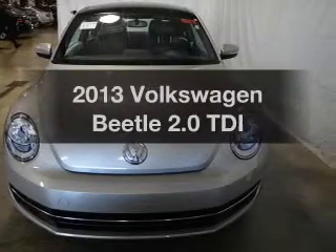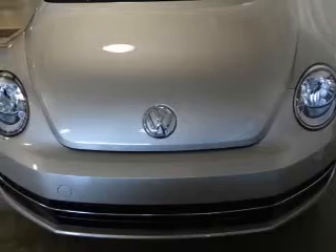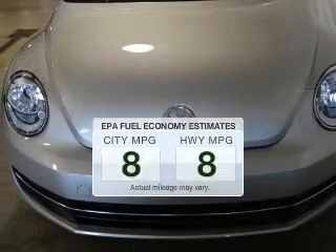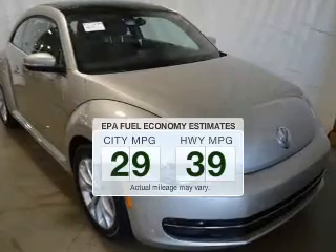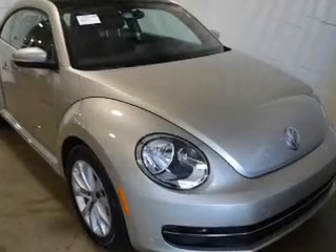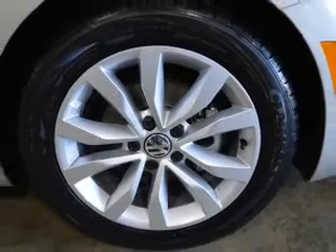Introducing the 2013 Volkswagen Beetle. If you're looking for an automobile with great attributes, look no further. Low emissions and the good fuel economy offered in this vehicle are important to you and to the environment. The powertrain includes front wheel drive with an efficient four-cylinder engine driven by a six-speed automatic transmission.